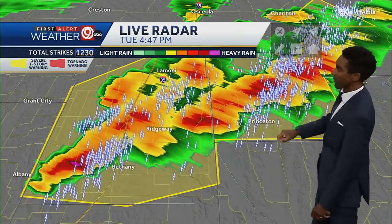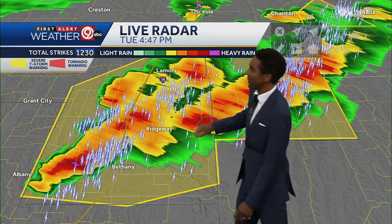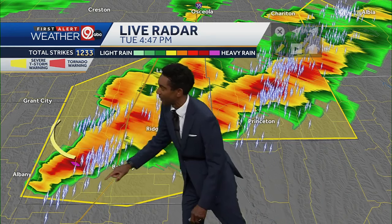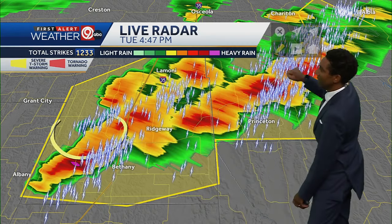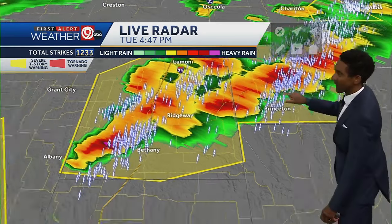I want to zoom in on those storms. If you live near Princeton, Ridgeway, or Bethany, you're about to see another stronger thunderstorm come in. Where you see more of this magenta on the map — just off to the west of Bethany — that's an indication there could be some hail in that storm. And look at the lightning strikes: more than 1,200 lightning strikes out of these storms.